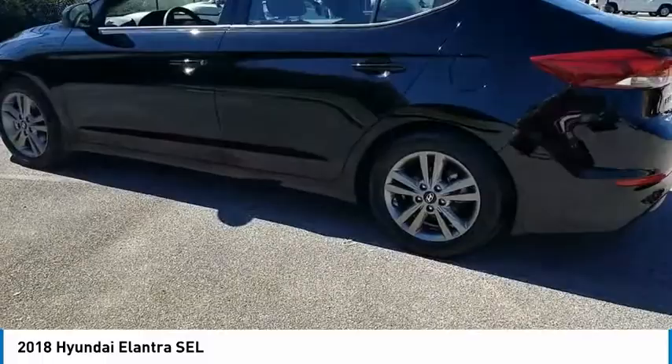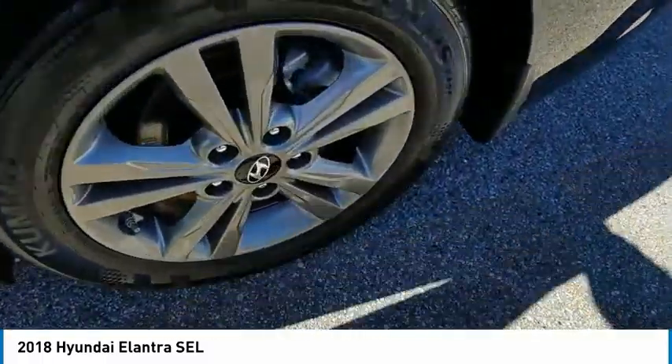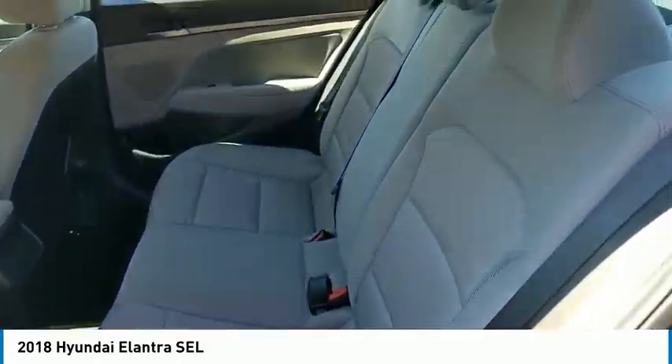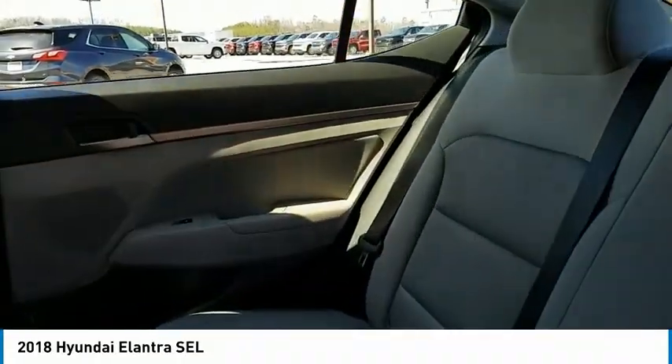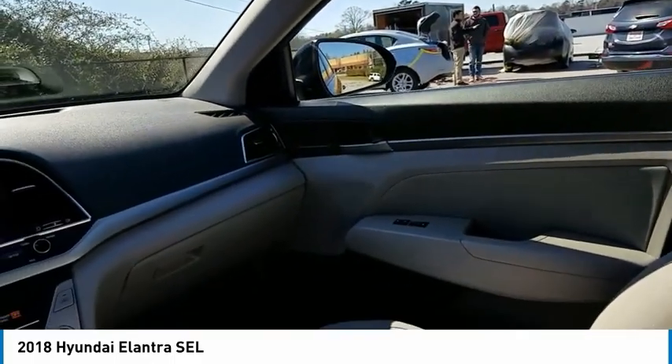Here are some of this vehicle's great options: aluminum wheels, heated side mirrors, traction control, daytime running lights, remote keyless entry, FWD, headlights auto off, mirror memory, remote trunk release, and security system.